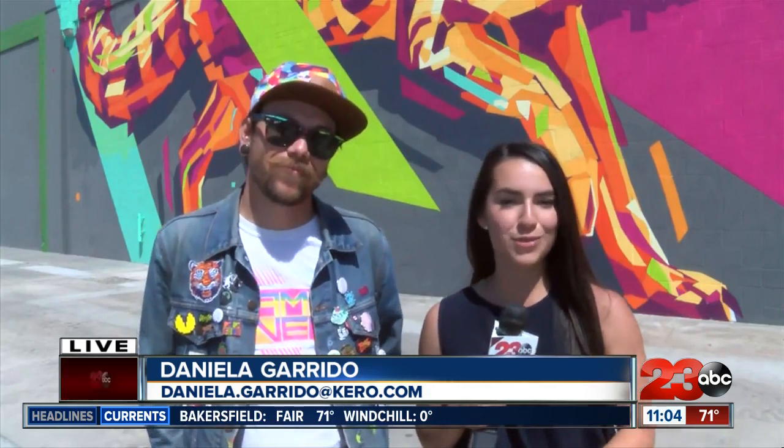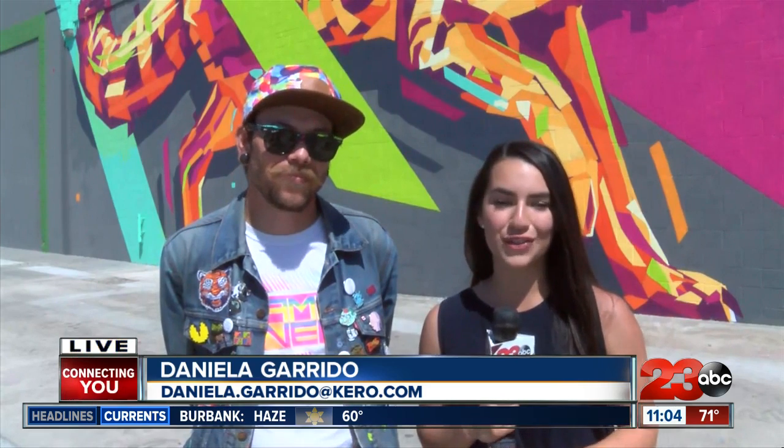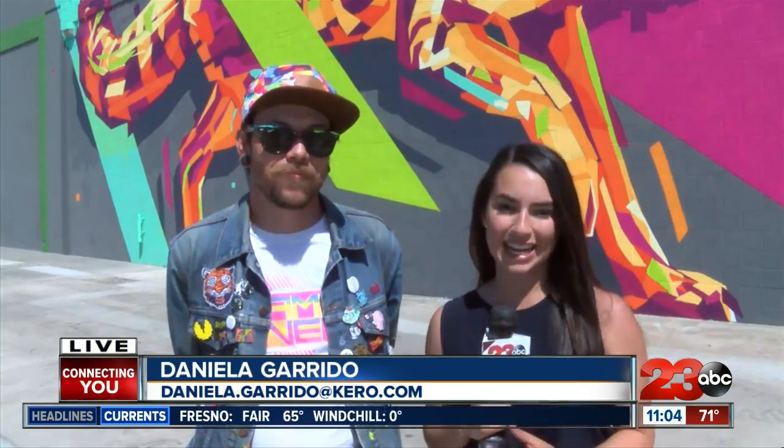You can come on by to see the mural for yourself. It's between the Boulevard and Tambler Brewing. I'm live in downtown Bakersfield. Daniela Garrido, 23 ABC News, connecting you.